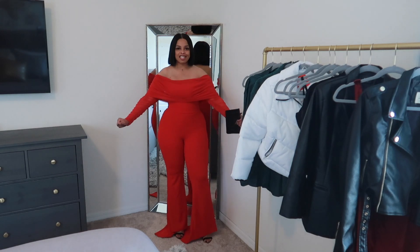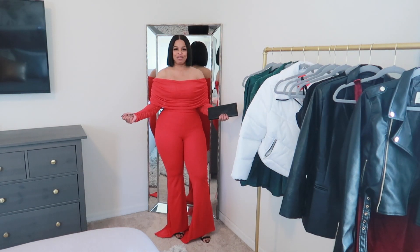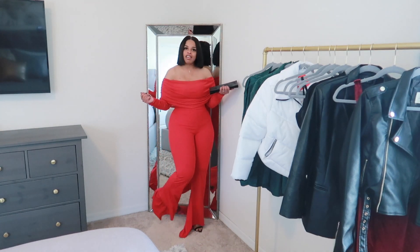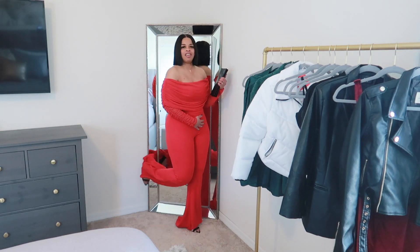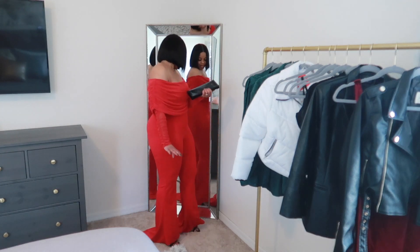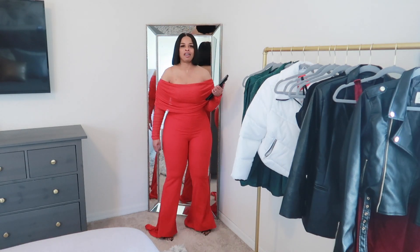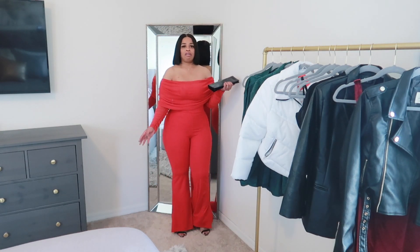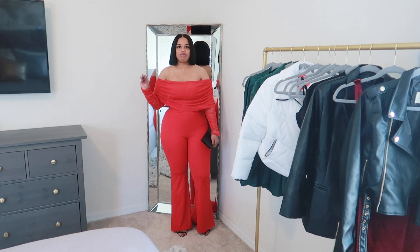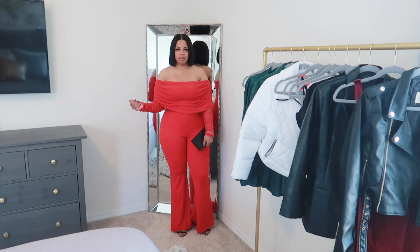Next up is this red super Christmas jumpsuit. It is a red flare-leg jumpsuit. I don't know how wearable this is because the back has tails on the bottom. I really want to wear this for Christmas — I don't know if I want to wear it on Christmas day or somewhere before Christmas.